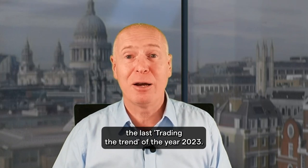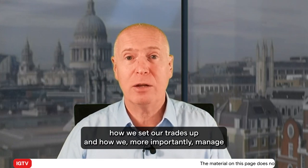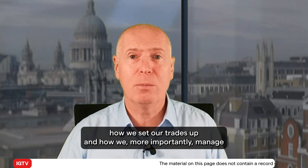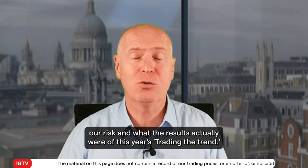Hello and welcome to this, the last Trading the Trend of the year 2023. What we'll do today is just have a look at how we set our trades up, how we more importantly manage our risk, and what the results actually were of this year's Trading the Trend.